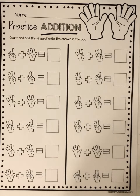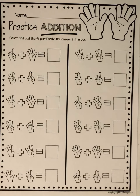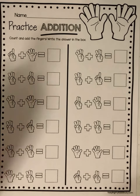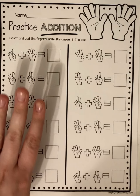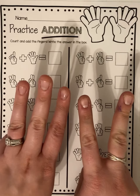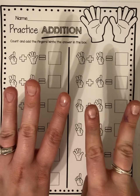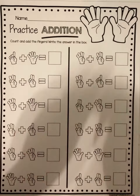Hey everyone! Wanna know the super cool thing about addition? You get to use your fingers for addition, which is pretty cool. Like if I wanted to know what three plus two is, I just show three fingers on one hand and two fingers on another, and then I count all of them all together — one, two, three, four, five. So three plus two equals five.